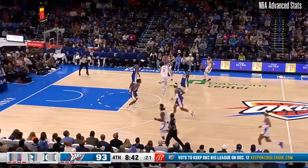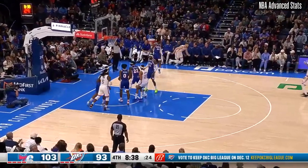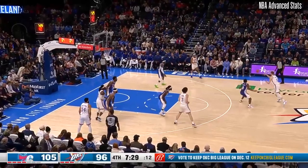Robert Covington, a three-and-D guy coming off the bench for Philly. He's had some big shots. Bertans right back as he strokes the three just in front of Philly — that's the size advantage on Beverly.